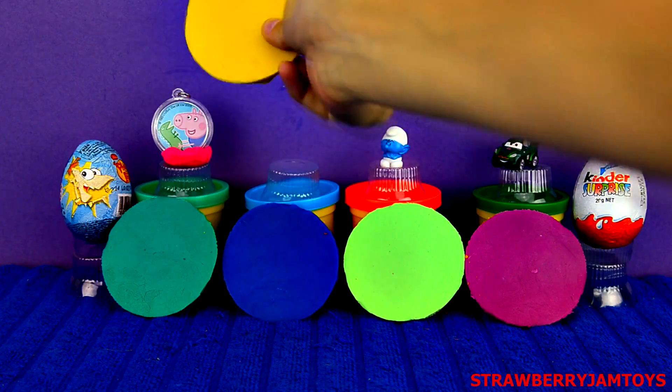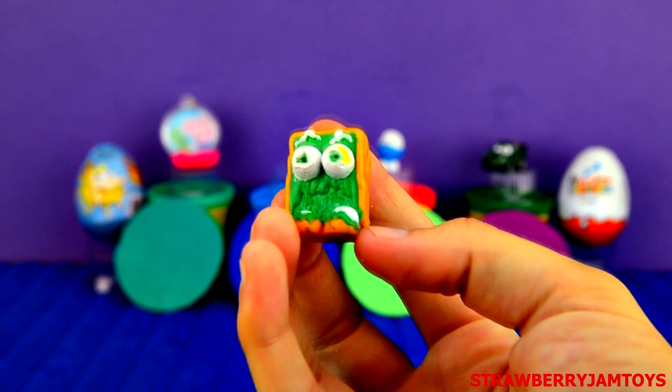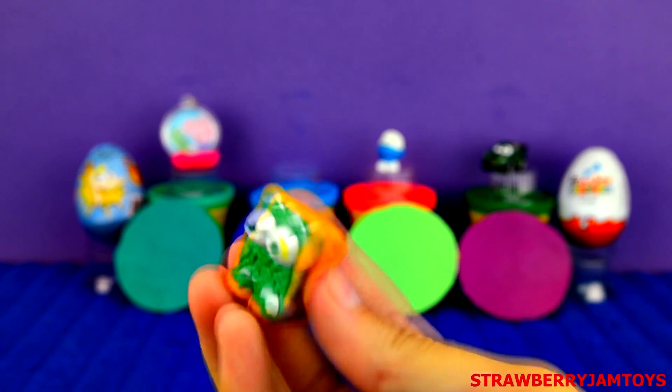Next up, we have a yellow surprise egg. It's Cracked Up Cotton from the Trash Pack.